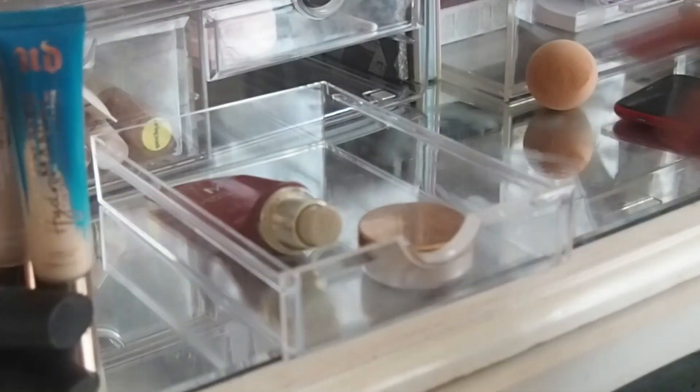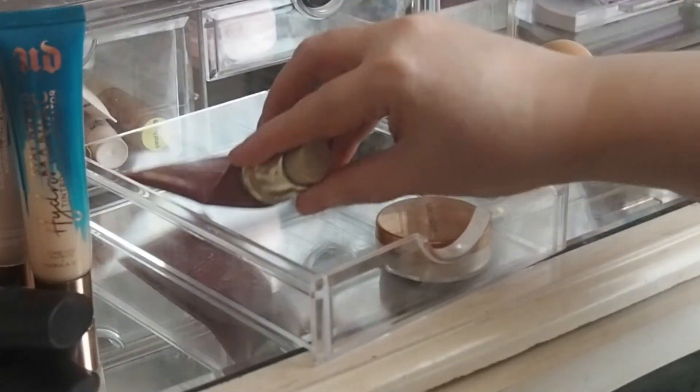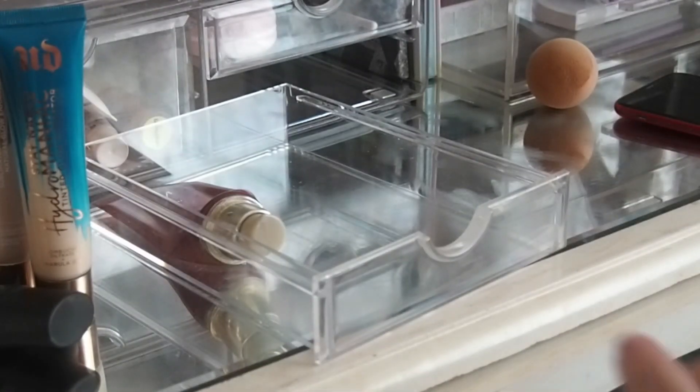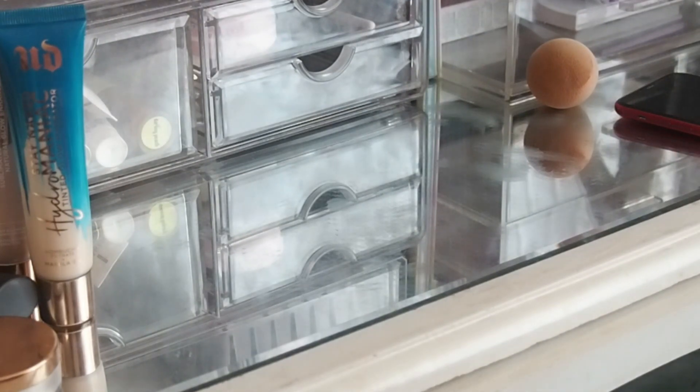And then the last foundation in here that always stays in here because it's in Project Pan is the Missha Perfect Cover BB Cream. So that'll always stay in there. There isn't that much left in here so I'm kind of inclined — we'll pull a different one. So what I'm going to do now is pull up primers and base products and then at least that part of it's done and you've seen what I'm doing.